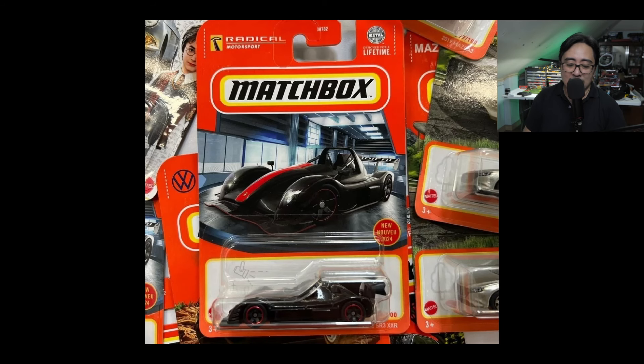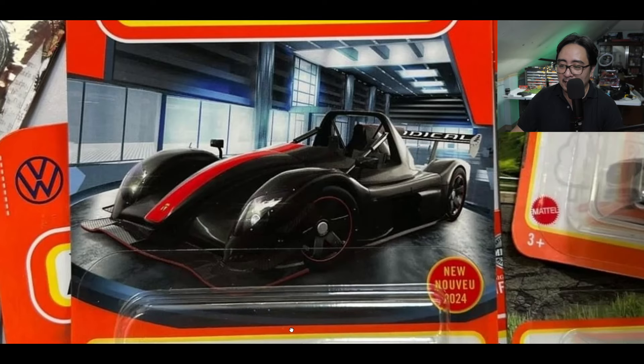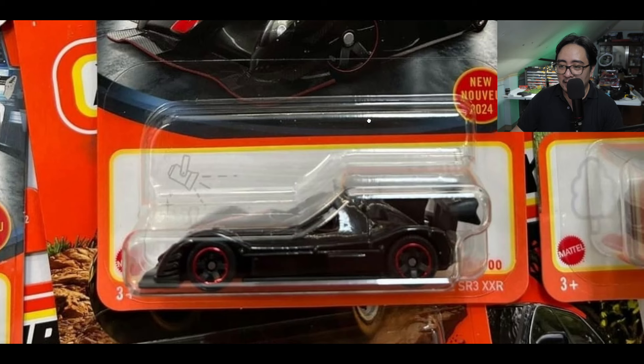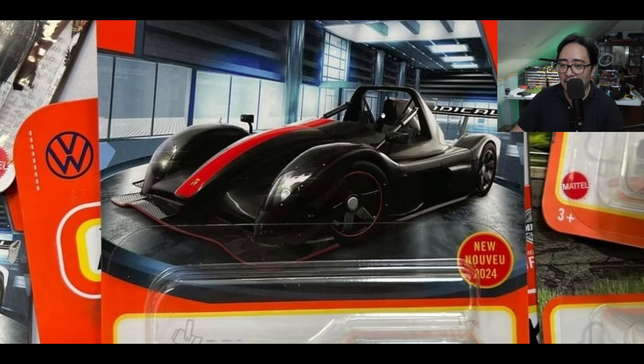And here is a Radical SR3 XXR — this is new for 2024 by the way, and it's a magnificent looking car. Check out the details right there and check out the artwork.